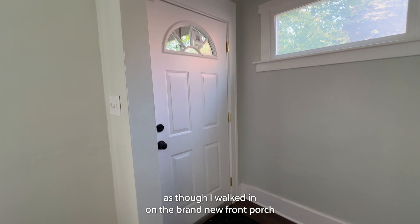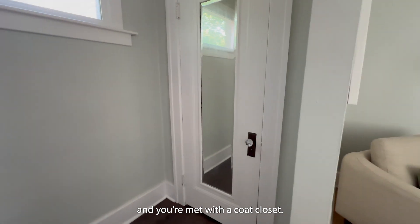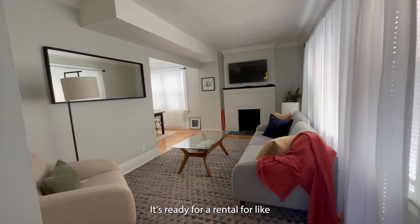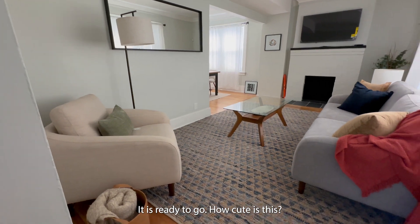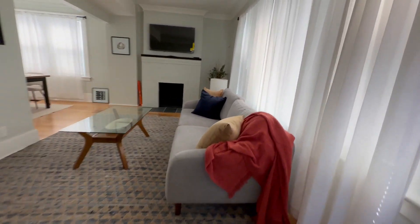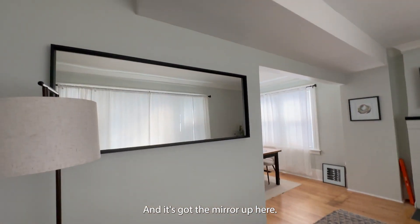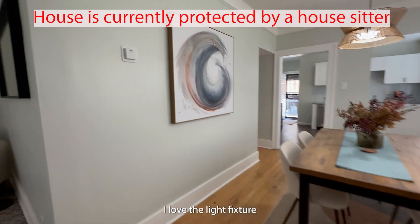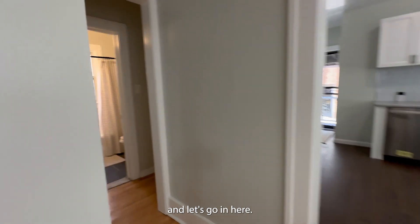We'll start here as though I walked in on the brand new front porch — and you're met with a coat closet. Now wait till you see this living room. It's ready for a midterm rental or like an Airbnb — it is ready to go. How cute is this? So pretty with the curtains and everything, and the fireplace, and it's got the mirror up here. It is good to go. And then it's got this really pretty dining room. Love the light fixture.